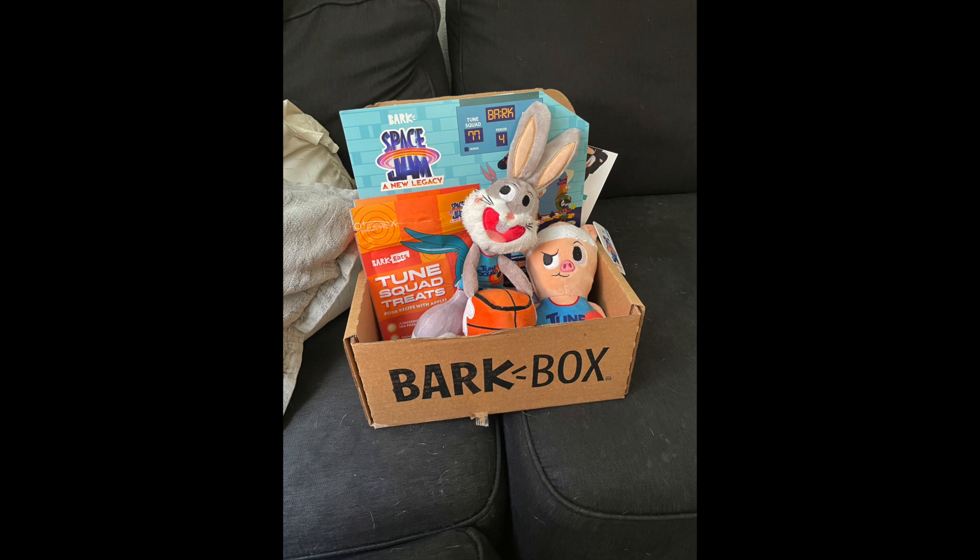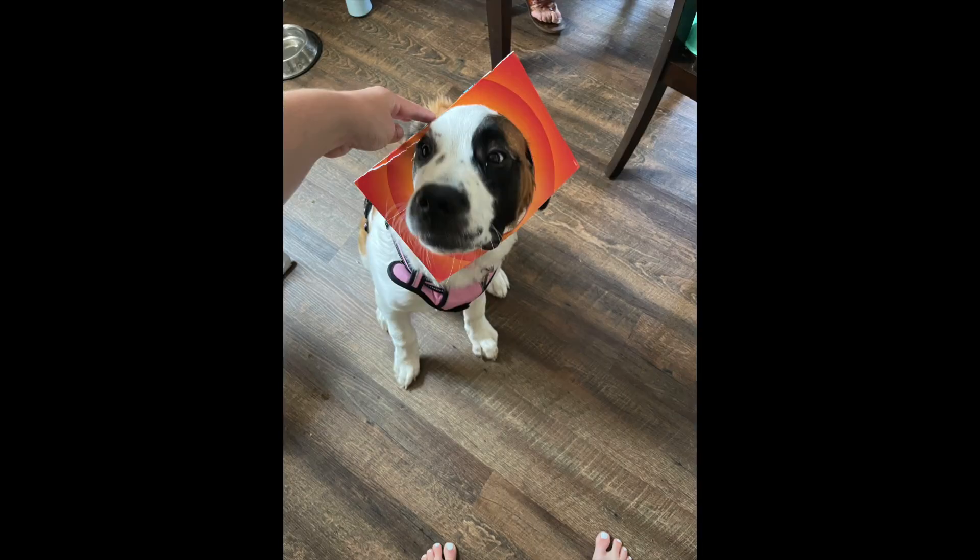BarkBox is a monthly subscription service that sends unique toys and all-natural treats to your puppies. This month it's Space Jam themed, so you're going to get either a Bugs Bunny, a Porky Pig, or a Tweety Bird, and you'll also get some fun snacks as well.